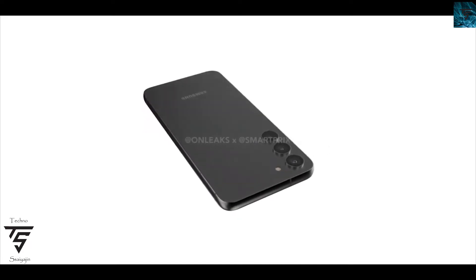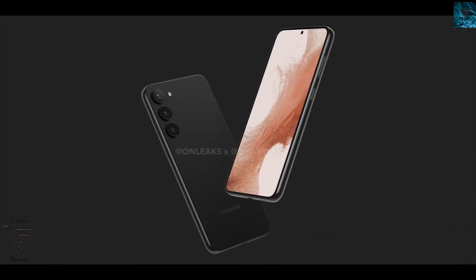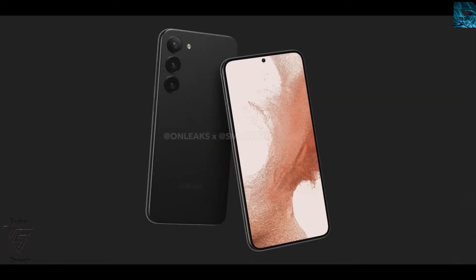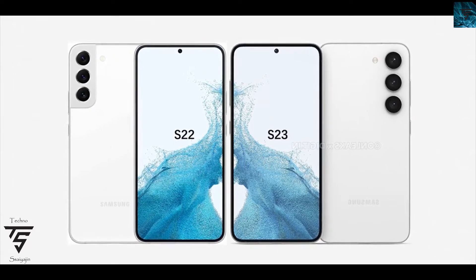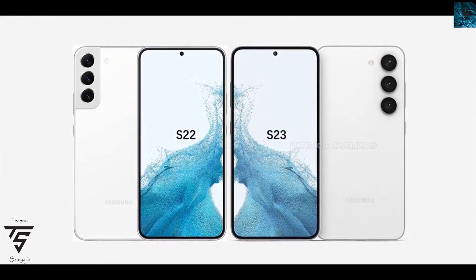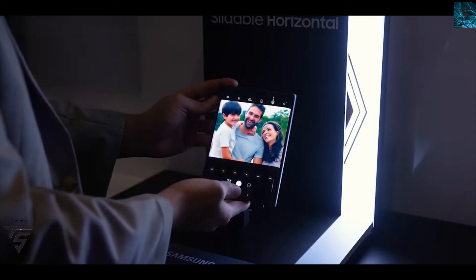The renders look nice compared to the previous S22 series. You are getting a camera sensor similar to the S23 Ultra and S22 Ultra. We don't have any S23 Ultra renders right now, but we will get them soon and a video will be posted as soon as they are available.